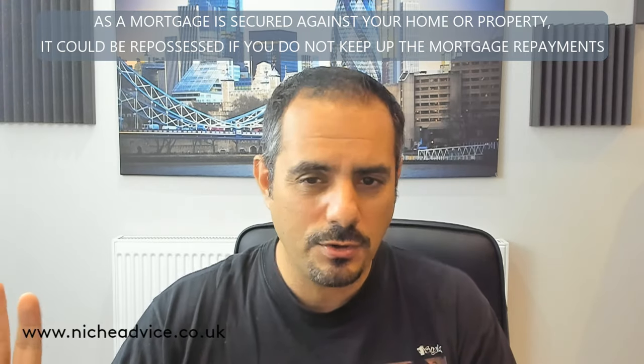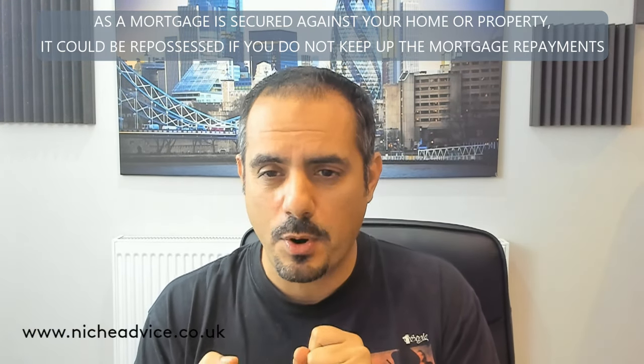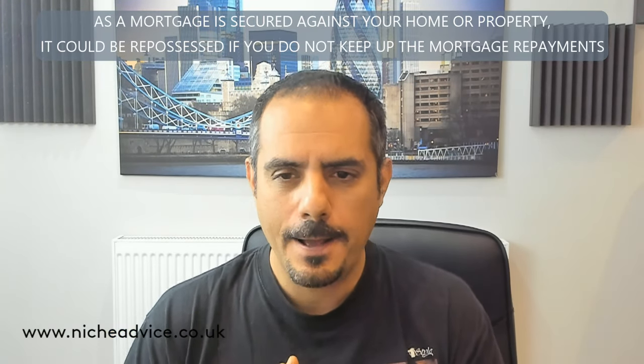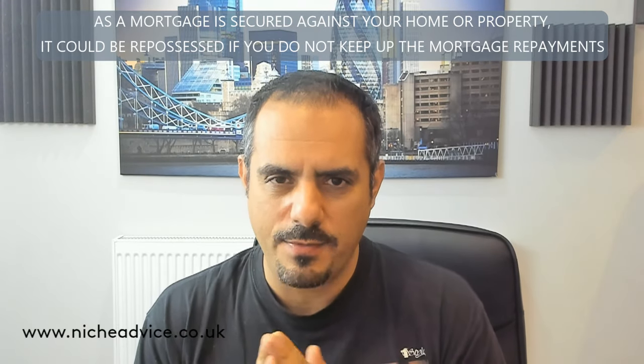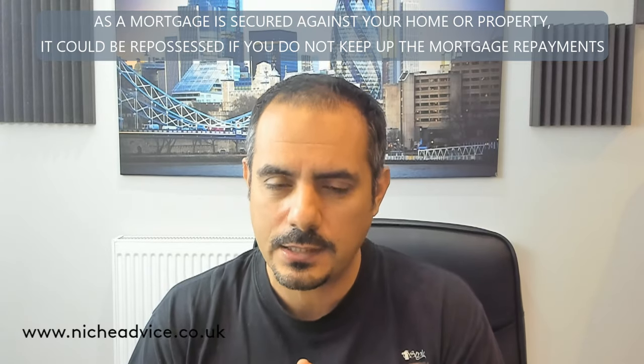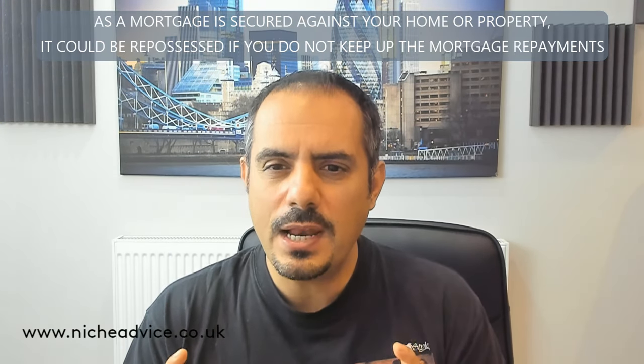But what happens if you want to keep that property? You want to buy it, add value to it, but actually keep it within your portfolio. There are a number of rules around that. So let's just say you buy a property for £200k, you spend £50k on it, and you now think it's worth £300,000.